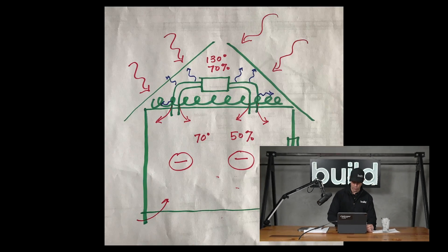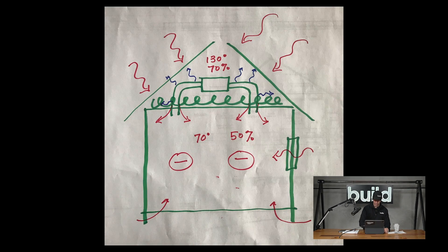Now let's look at why ducts out of the conditioned space is a problem. Check out this drawing. Here's a house. The green line here is representing the outer envelope of the house — this is the line that's the air barrier — and then obviously the fluffy stuff is going to go on top of that air barrier or sheetrock on the ceiling. Inside a typical house, you're going to see, let's say, 70 degrees and 50% relative humidity.